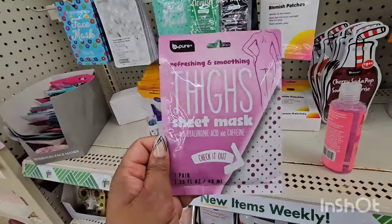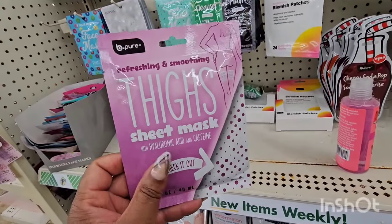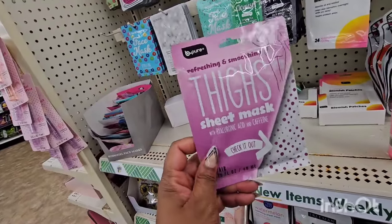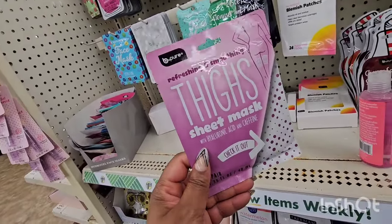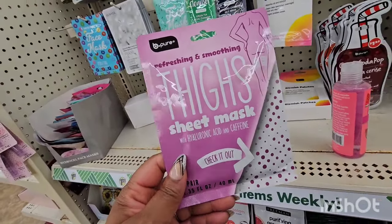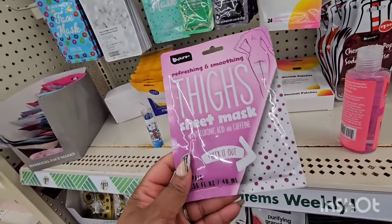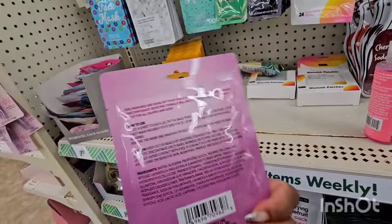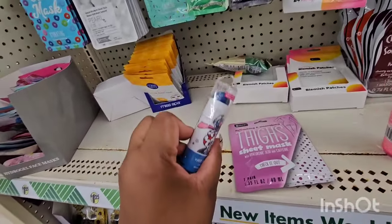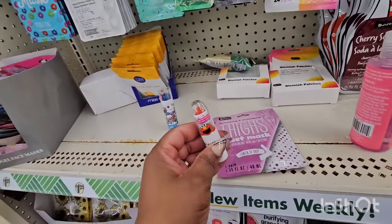Finally found the refreshing and smoothing thighs sheet mask with hyaluronic acid and caffeine. A lot of people ask — a thigh mask, what do you need it for? Some people have jiggly thighs like myself. If you have cellulite on your thighs, caffeine is good for that. I just don't think one treatment will be noticeable, but why not? I also found a sesame lip mask and I did like the red lipstick.